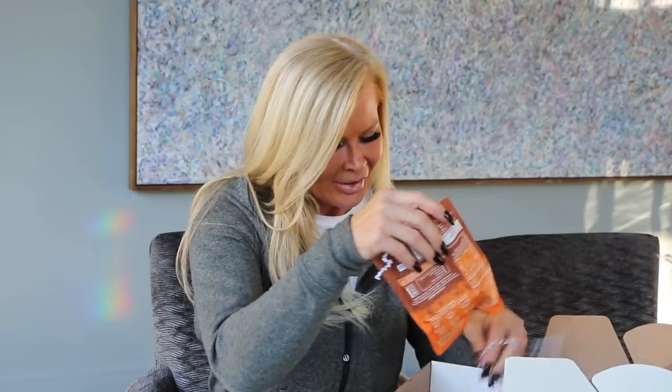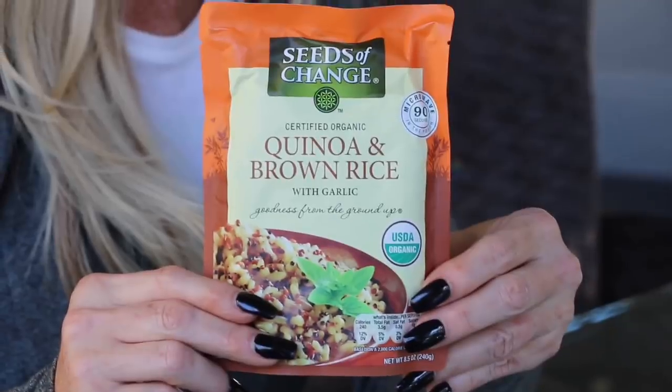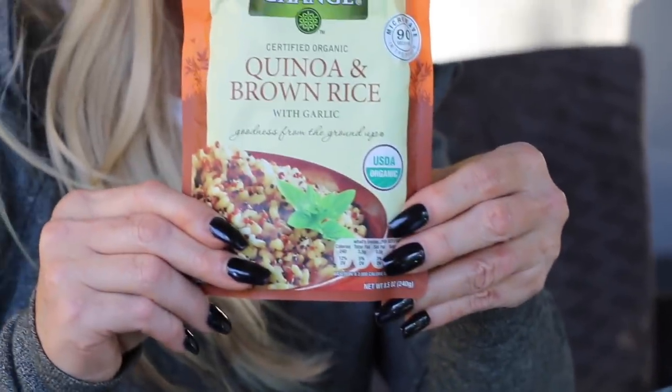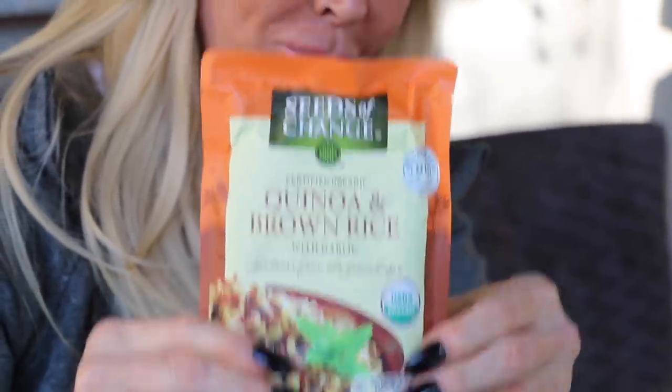I'm a health nut, so I love this one — quinoa and brown rice! We will be cooking this immediately. It's microwavable and only takes about 90 seconds. Throw in a little shredded chicken breast and you've got a full meal — boom! So easy.